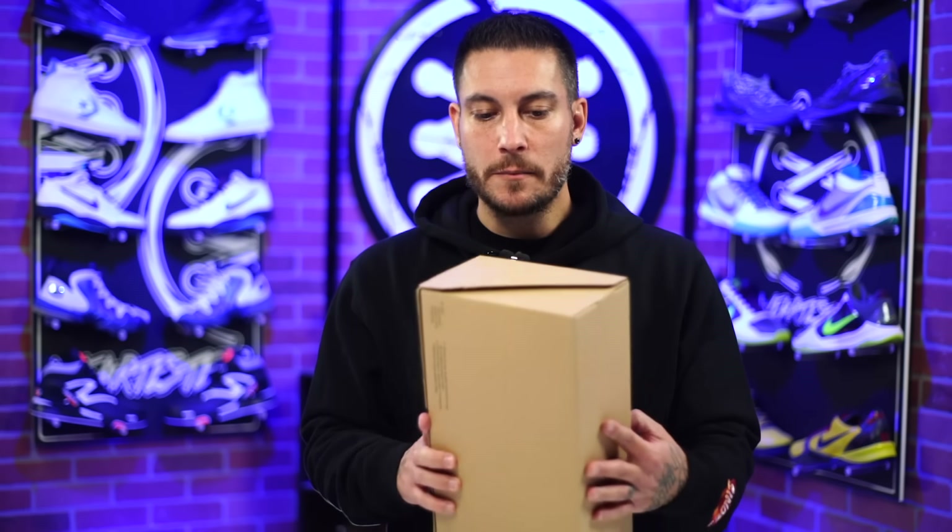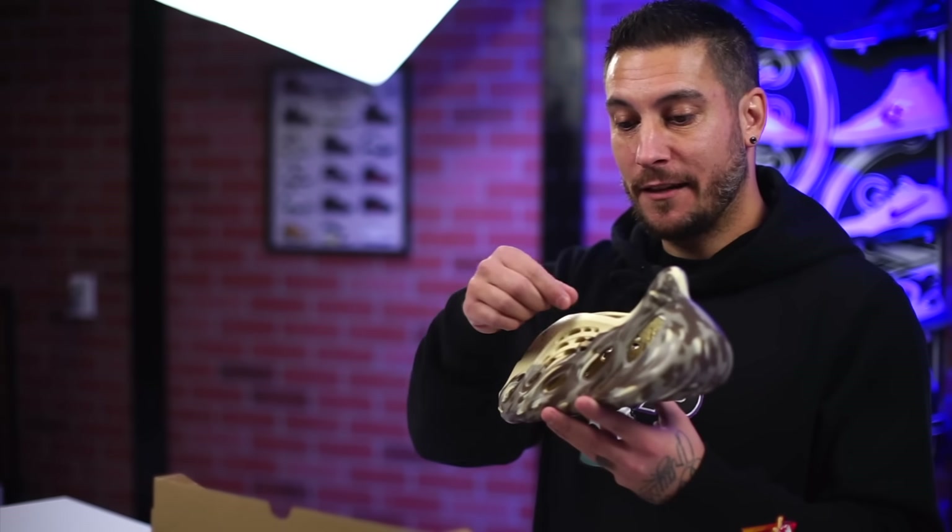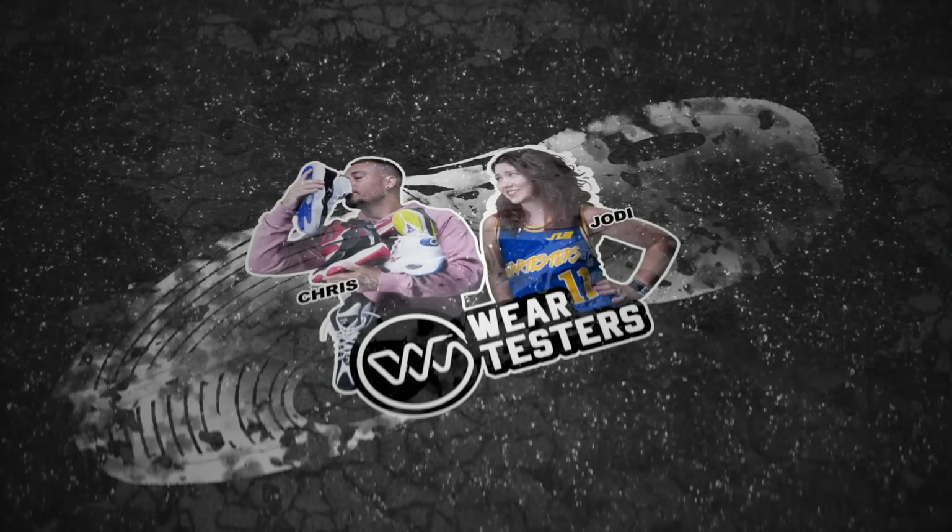All right guys, so it's day two of Hypebeast week over at Wear Testers, and these are probably the ugliest shoes I've ever seen in my life. Hey, what's good guys? My name's Chris. Welcome back to the official WearTesters.com YouTube channel.